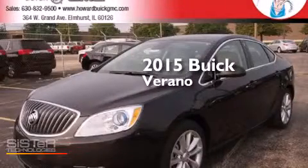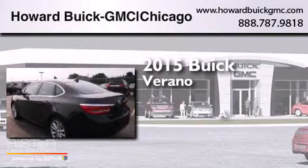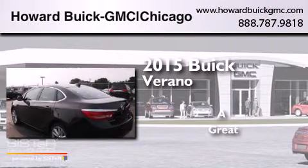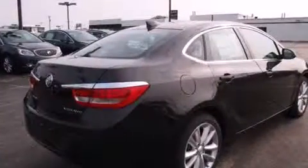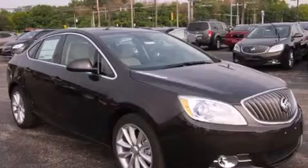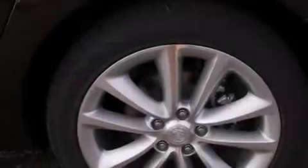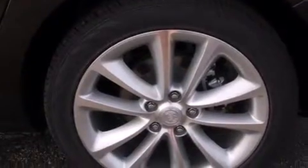This is a brand new 2015 Buick Verano. Features include Bluetooth cell phone integration, traction control and stability control systems, cruise control, side curtain airbags, and air conditioning with automatic climate control.